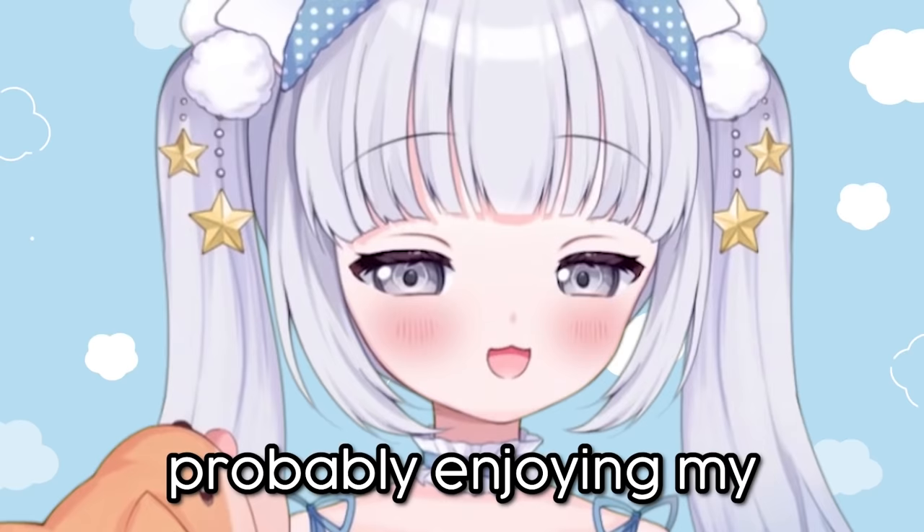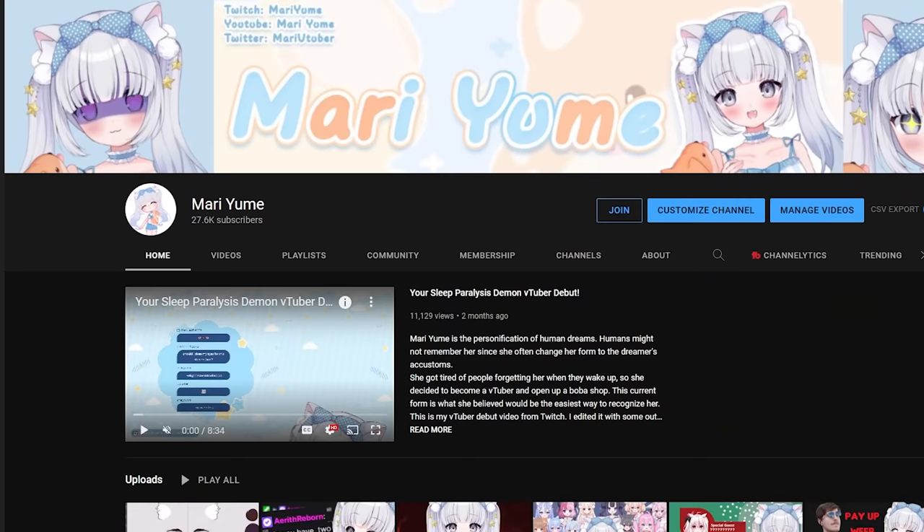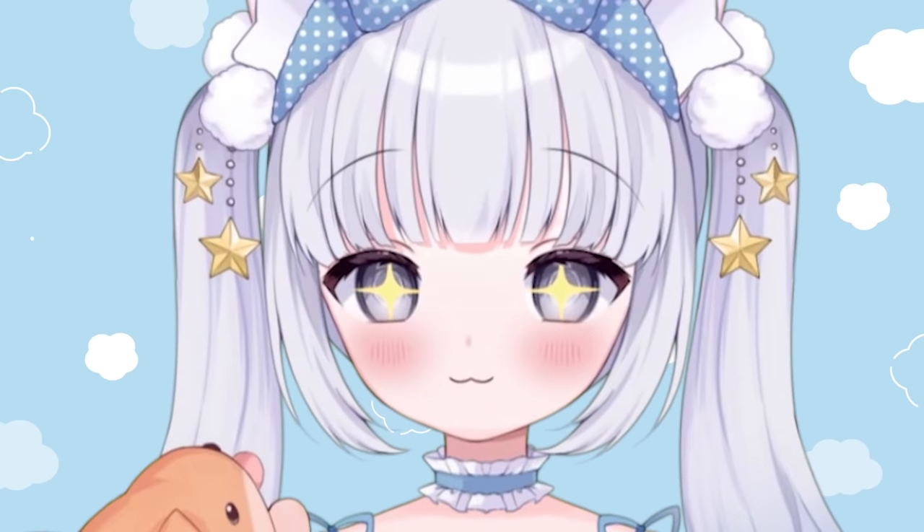Speaking of impressions, if you're still watching up to this point, then you are probably enjoying my video about this topic. I make a lot of other videos about VTubing as well as my own VTuber content, so make sure you subscribe to my channel and give this video a thumbs up. It really helps support my channel and supports me as a content creator.